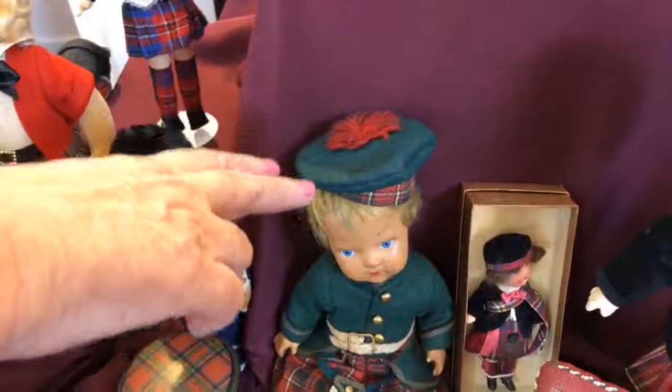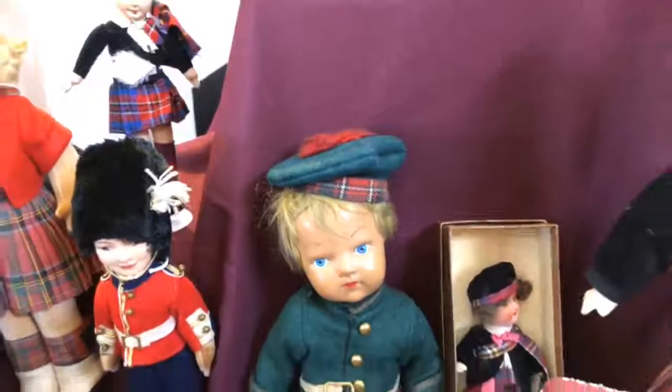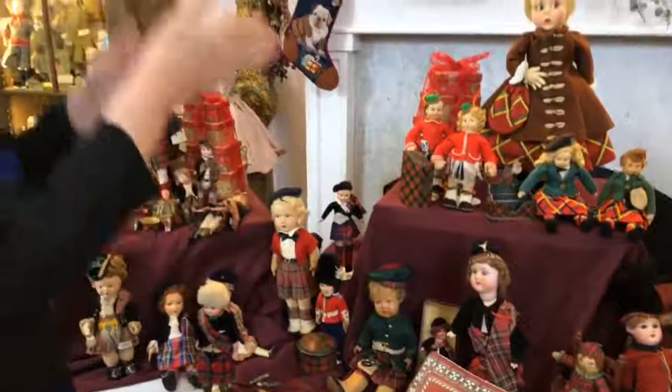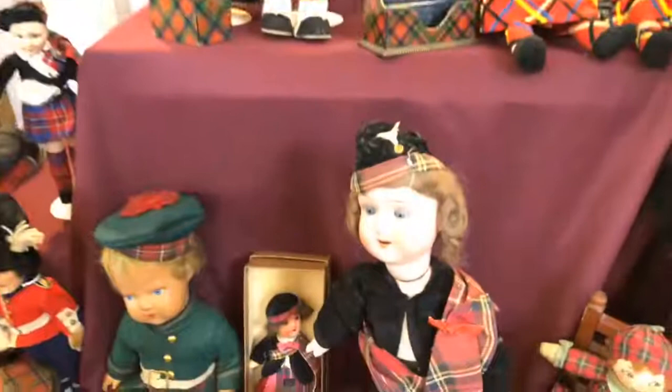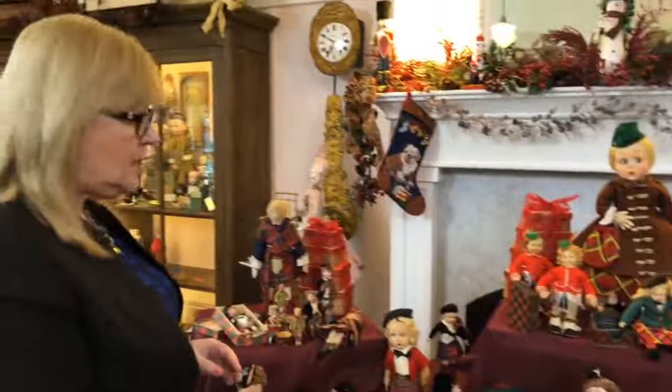The name Tam-O-Shanter came from a book written in 1790 — the main character was named Tam-O-Shanter, and before that they were just called bonnets. What happened with the bonnet — which would be kind of puffy — is they would fluff it up and put a crease down the middle. A lot of these dolls are wearing what's called Glengarry caps, which is just the bonnet with a crease put in it.